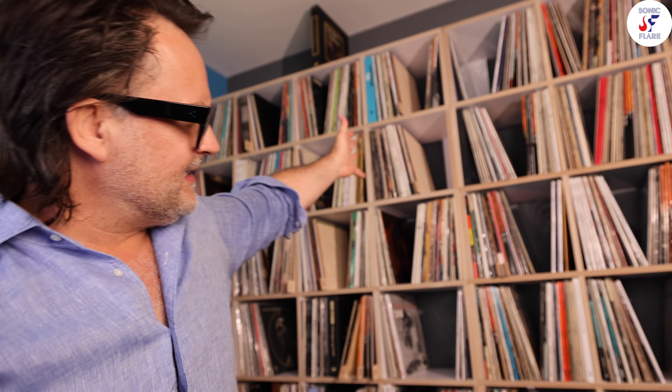Those are the records for today — and of course all of these are on the shelves behind me, but we'll get to those at some point in the near future. Thanks for tuning in, guys. Hopefully everyone is doing well and listening to some great music. We'll see you soon. Ciao.